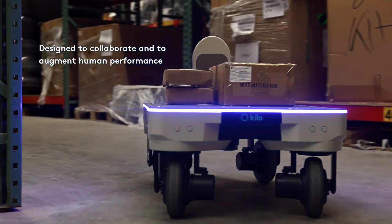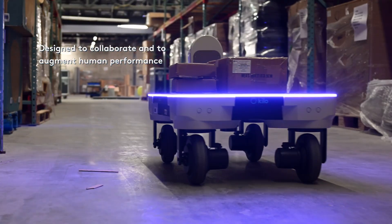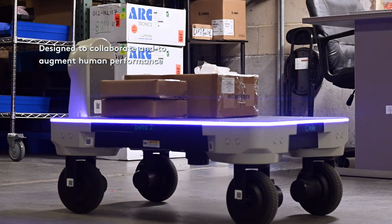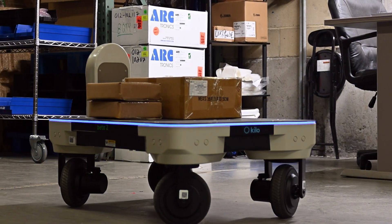Kilo minimizes motion waste and is designed to collaborate and augment human performance by eliminating the risk of repetitive motion injuries.